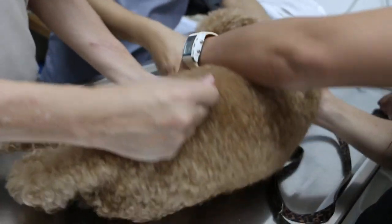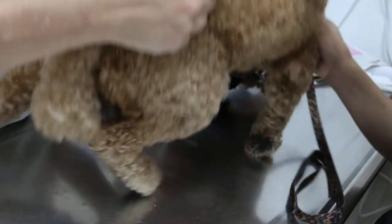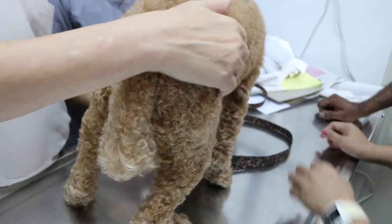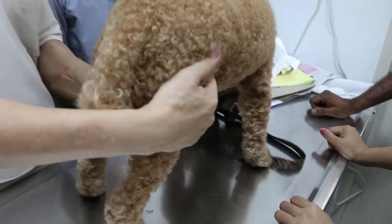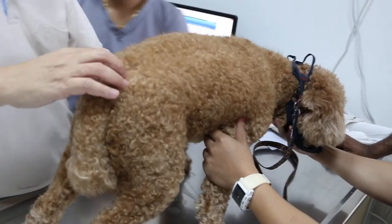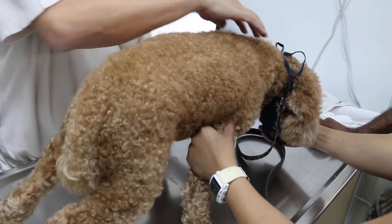We have the dog stand up now. The main complaint is he can't stand up. Castration means removing the testicles — yes, that's the best option, to prevent all this friction and recurrence. He can still live a normal life after that. Okay, let me just do one more check.